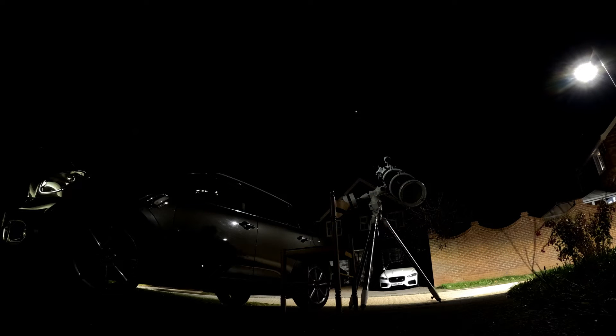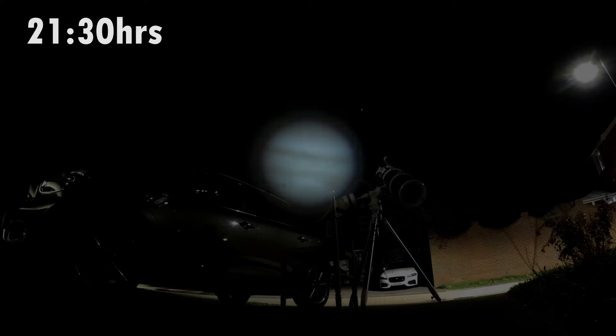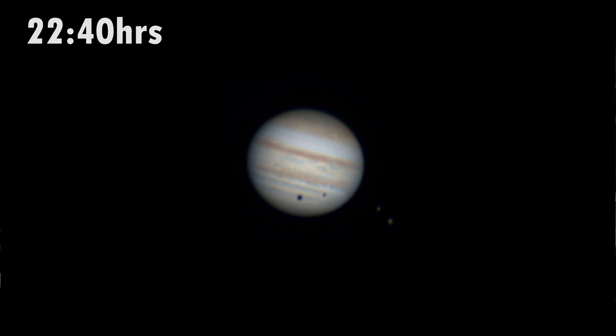Thankfully the weather held out that night. I was able to capture these videos and images using my ZWO ASI462MC camera, a BARDA UVIR cut filter, 2.5x Barlow lens, and my trusty 8-inch Skywatcher Newtonian telescope.